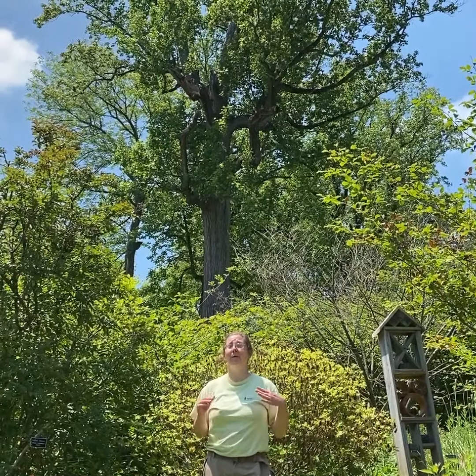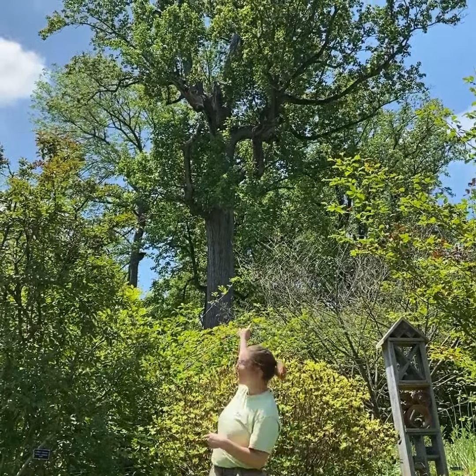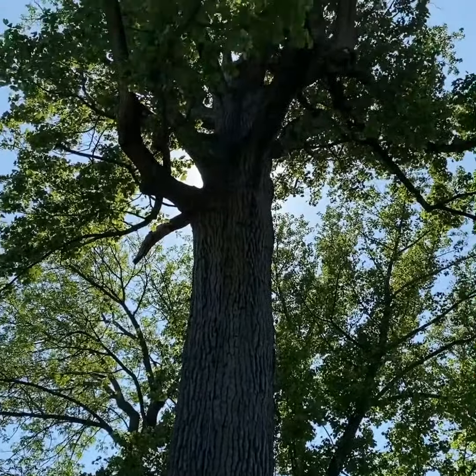Hi! My name is Beth and I am one of the gardeners here at the Tyler Arboretum. I'm going to talk to you today about one of our truly remarkable trees, our tulip tree. This tulip tree is planted right on the side of Painter Road. It's one of the first cool trees you'll see when you come to visit Tyler, but you might drive right past it.